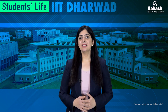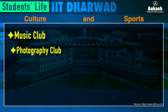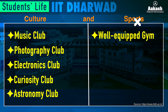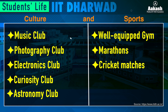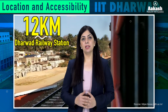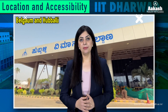Talking about student life at IIT Dharwad — the IIT has a number of student-driven clubs, from music club to photography club, electronics club, curiosity club, and astronomy club. Sports is another major component, with a well-equipped gym and activities conducted throughout the year including cross-country marathons and cricket matches for students, staff, and faculty. The IIT is located 17 km from Dharwad city and 12 km from Dharwad railway station. The nearest airports are at Belagavi and Hubballi, while Goa airport is about three hours away by road.